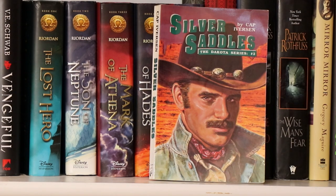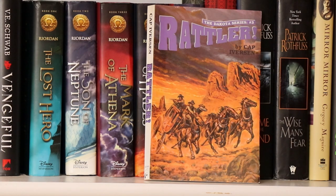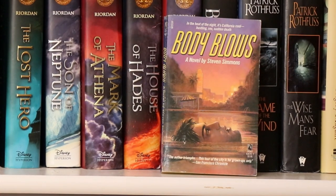This book is entitled Silver Saddles by Cap Iverson, book two in the Dakota series. I have book two and three here but not book one. And here we have Rattler, also by Cap Iverson, part of the Dakota series — book three. I'll probably have book one on a downstairs bookshelf which I'll cover in a future tour video. And here we have a little paperback entitled Body Blows by Stephen Simmons.